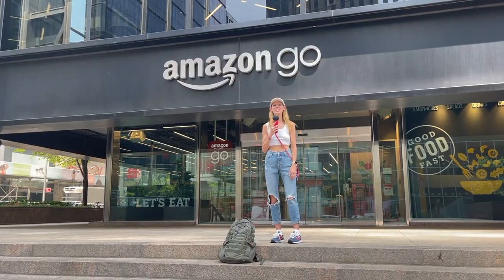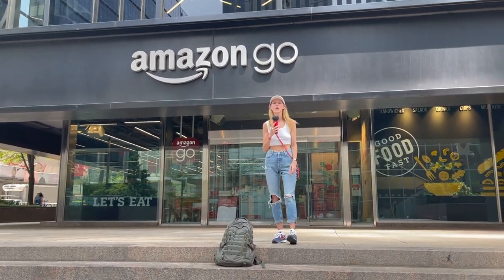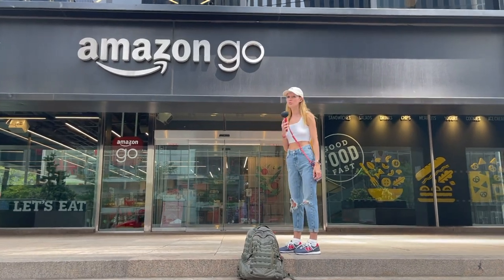Today we're going to go check out the Amazon Go store. Hey everyone, Jedi Joy here. It is Monday, July 26, 2021. We're here, we're going to check out the Amazon Go store.